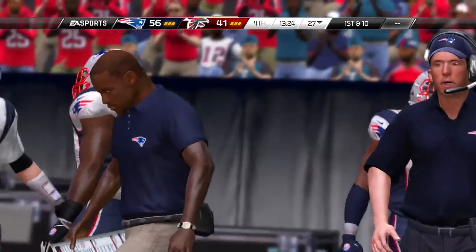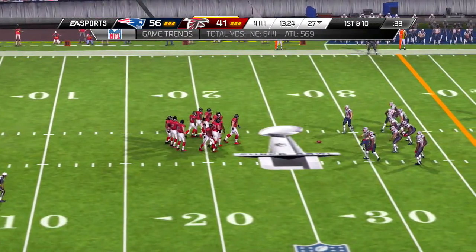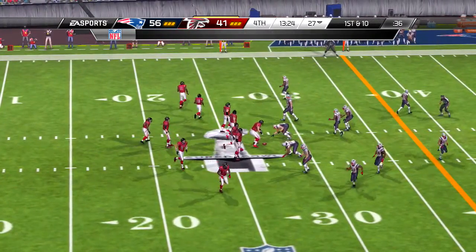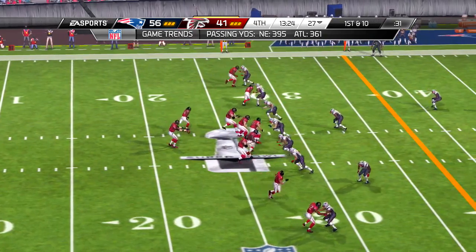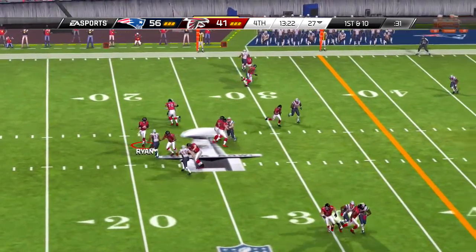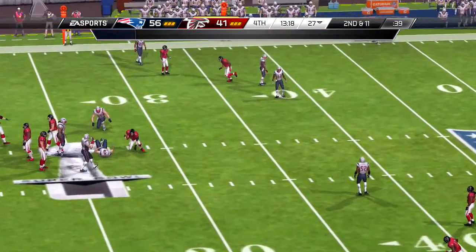Second and long here. Short pass and it's complete — some open space. And it's a New England Patriots touchdown!